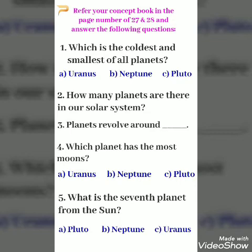Second question: How many planets are there in our solar system? Third question: Planets revolve around ___. Fourth question: Which planet has the most moons? Options: A. Uranus, B. Neptune, C. Pluto.